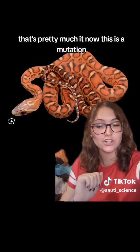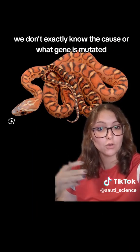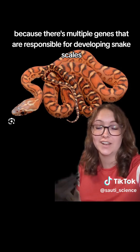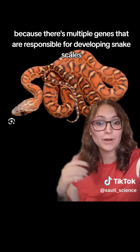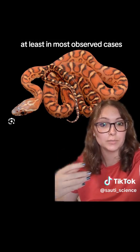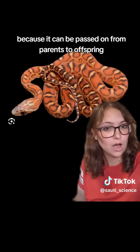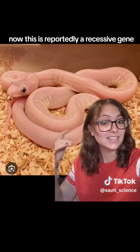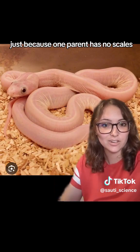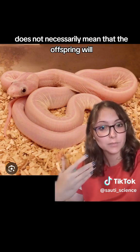This is a mutation, meaning that it is genetic. We don't exactly know the cause or what gene is mutated, because there are multiple genes responsible for developing snake scales, but we do know that it is genetic, at least in most observed cases, because it can be passed on from parent to offspring. This is reportedly a recessive gene — just because one parent has no scales does not necessarily mean that the offspring will.